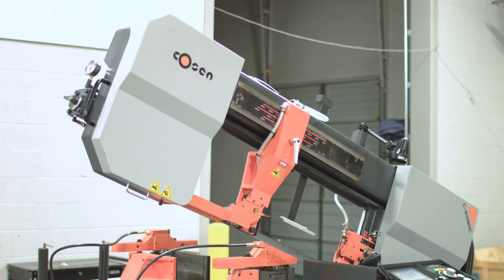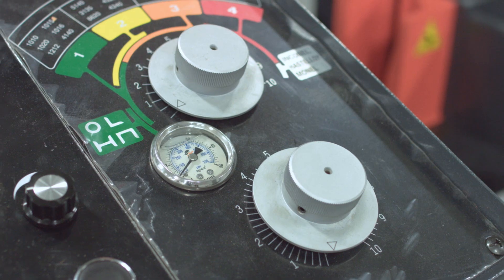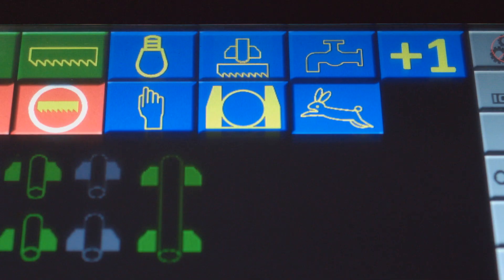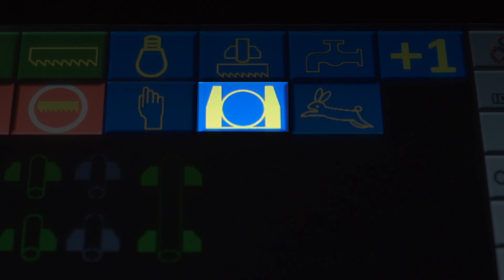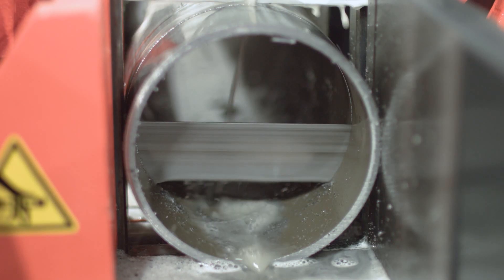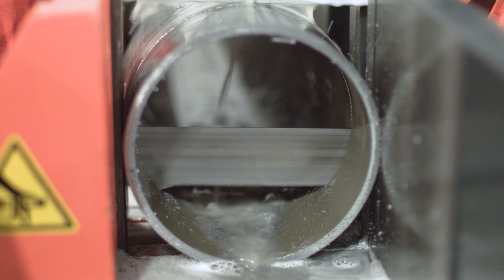The 510 comes with a long list of features such as double retracting vices, a precision feed pressure and feed rate dual valve system, a selector switch for bundle or single cutting modes, and Kozen's save-a-blade feature, which comes standard on all Kozen automatic saws.